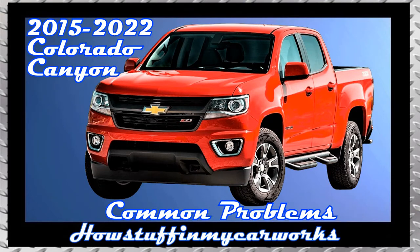Hi everyone, in this video I will mention 10 common problems that second generation Chevy Colorado and GMC Canyon pickup trucks are prone to experience.